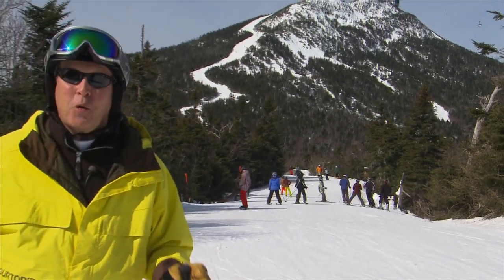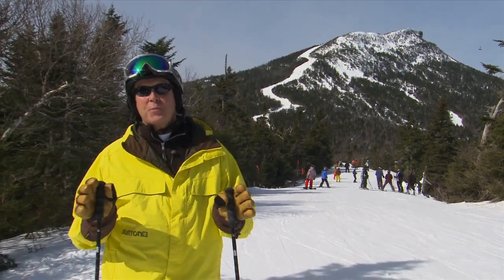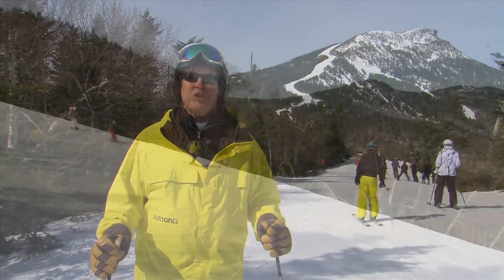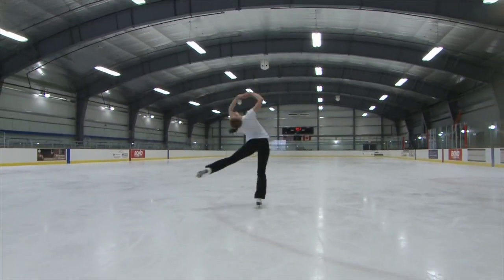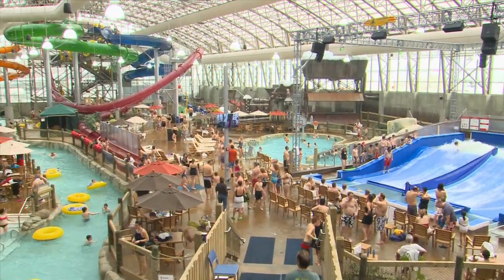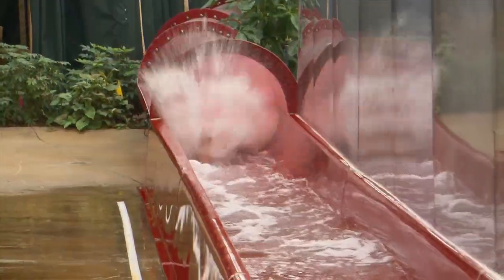With all the funky weather we've had this year, a weatherproof vacation destination has been key. And today I'm at one of the best: Jay Peak, Vermont. In the past two years, Jay has added an NHL-sized ice arena and a 50,000-square-foot indoor water park that includes one of only two indoor aqua loops in the world.